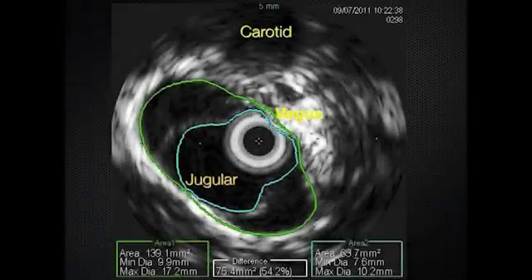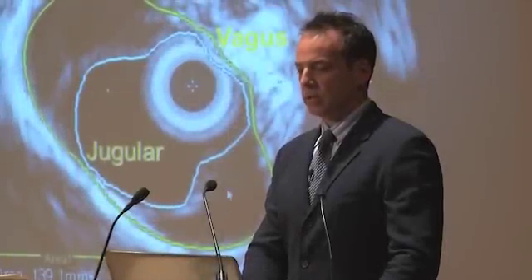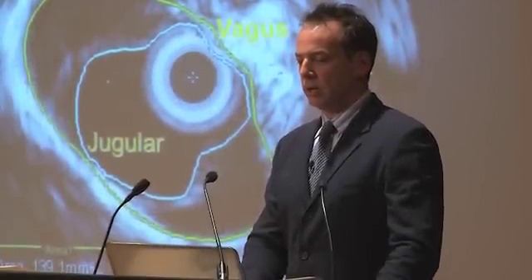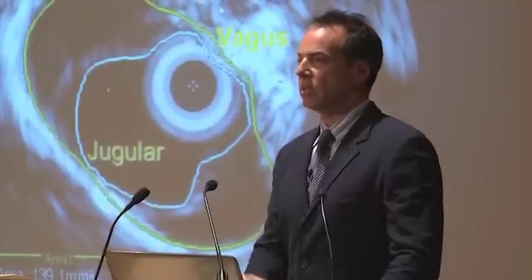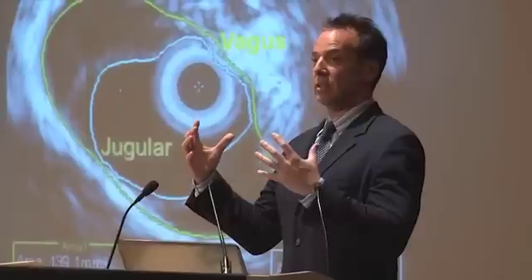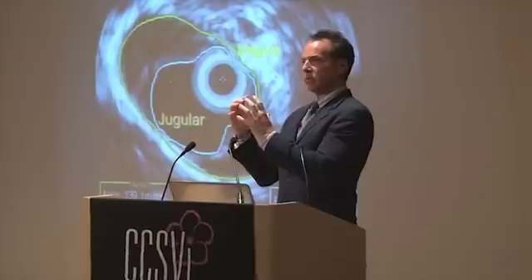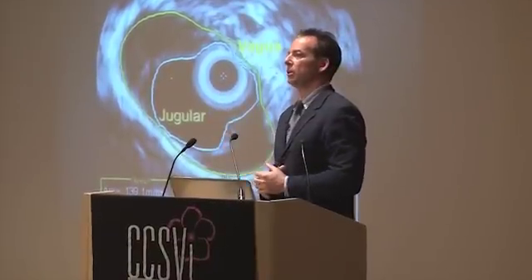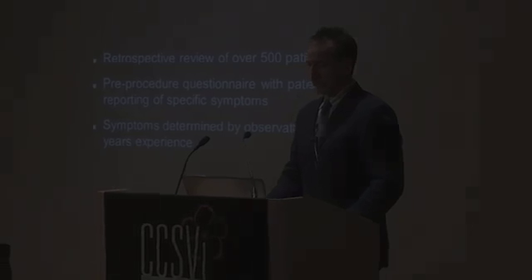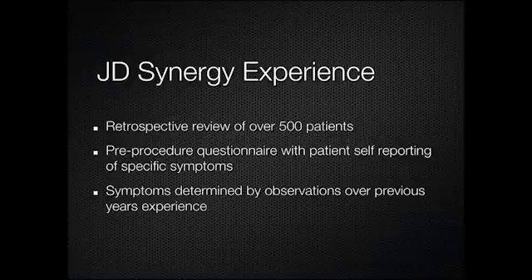Here's a picture from an intravascular ultrasound. This dark structure is the jugular, here's the carotid right next door, and this is the vagus nerve. You can see it's easy to imagine that if you were to inflate a balloon inside the jugular vein and really distend it — within this dense fibrous sheath — that vagus nerve is going to be compressed.